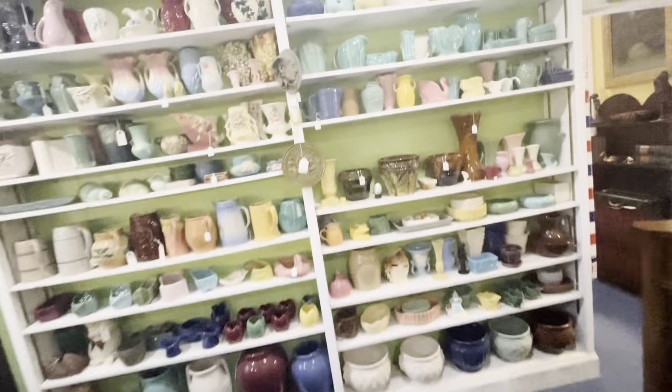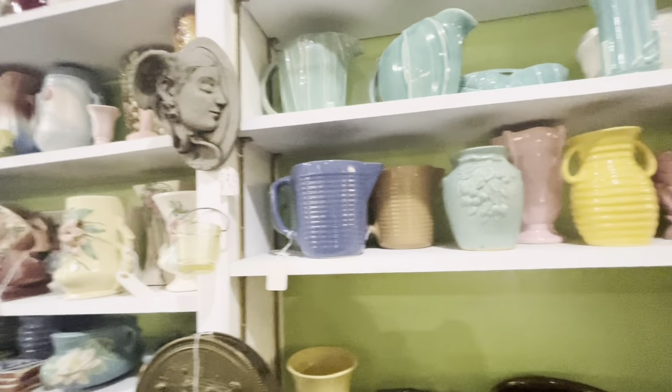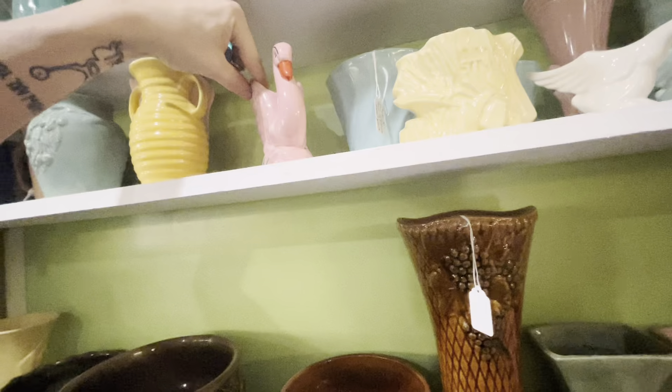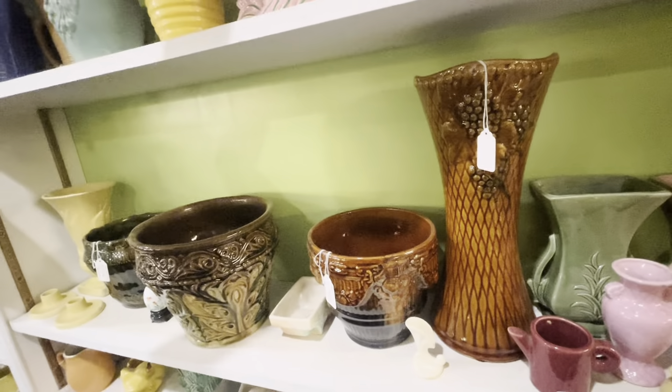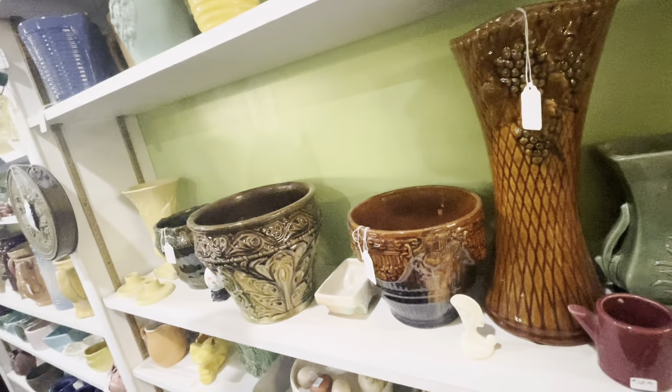When I said they had pottery, I was not joking. I mean, there is such an array. Pottery is something I'm still researching and trying to learn more and more about, so I'm quite the newbie — it's a little bit above my head. But it is a lot of fun to look at.